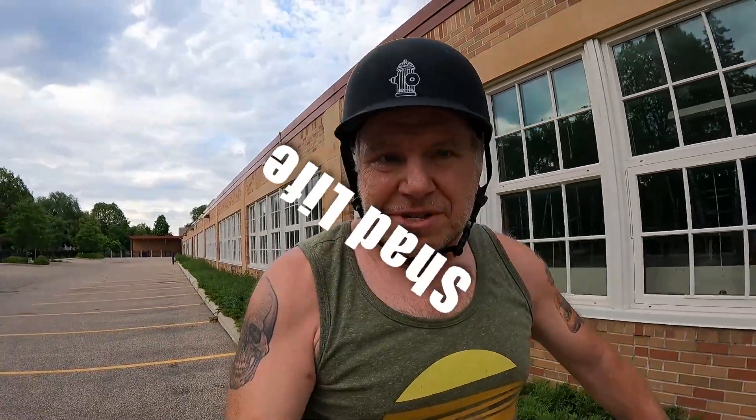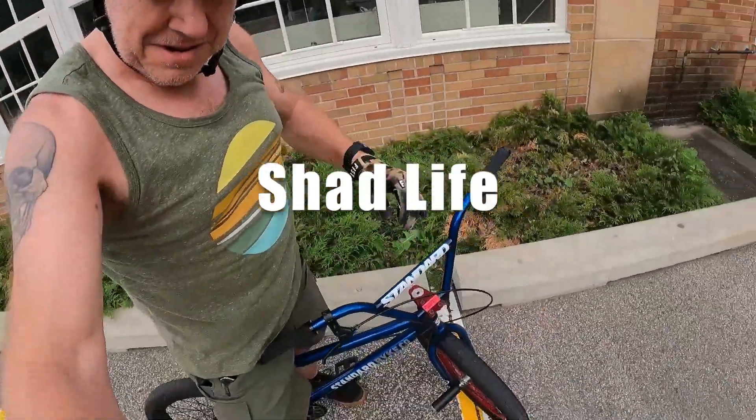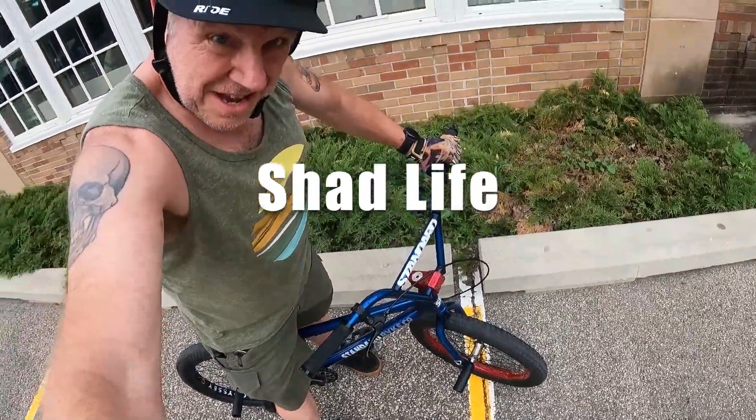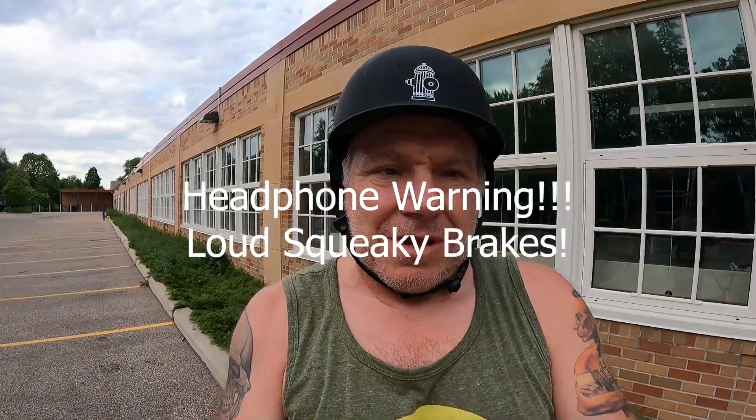Hello, just going to do a short manual video. I'm practicing manuals on my standard 20-inch BMX and I'm going to see how many parking spaces I can do today. Let's get to it.